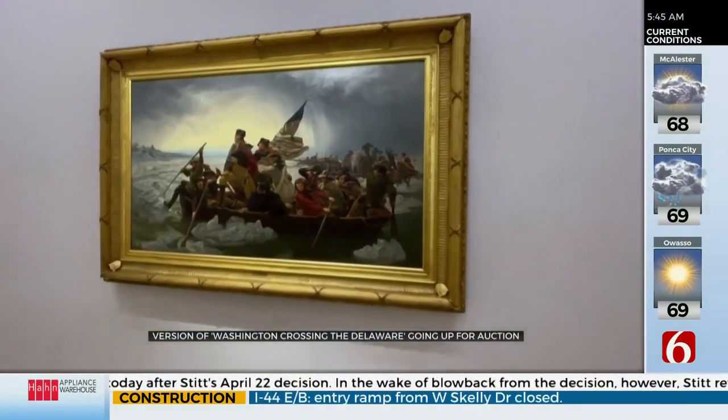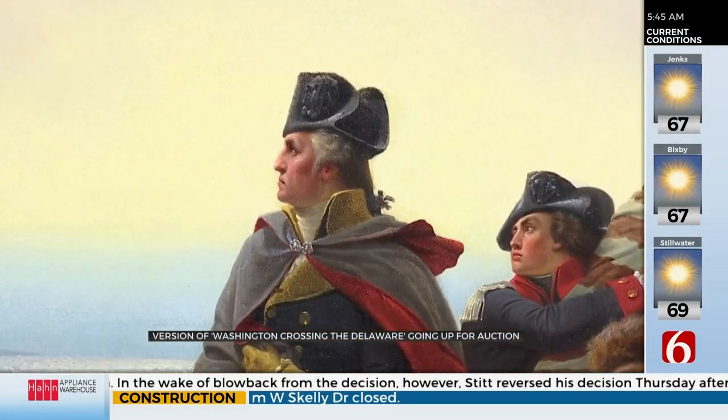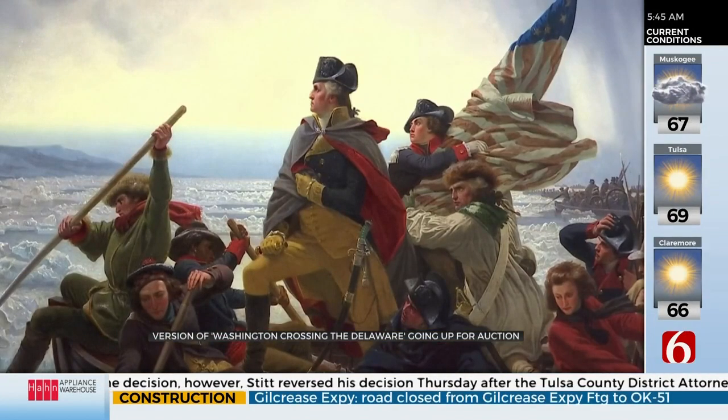The iconic Washington Crossing the Delaware painting, which hung in the White House from the 70s to 2014, is now on the auction block. This is an oil painting, one of three versions by Emanuel Leutze. There are only two surviving — the first was destroyed in a German museum during World War II.